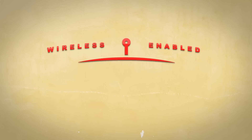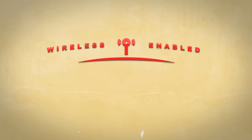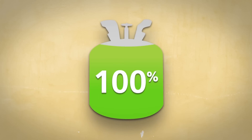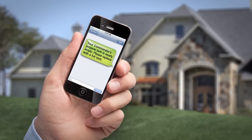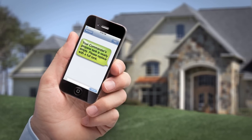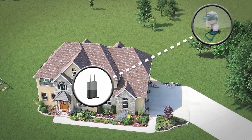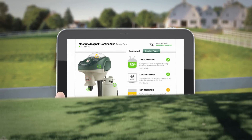As the first wireless-enabled Mosquito Magnet Trap, the Commander lets you remotely monitor your Mosquito Magnet from anywhere — through your PC, smartphone, or tablet. So when the trap's net is full or your propane tank needs to be replaced, the Commander will send you a text message or an email letting you know when maintenance is needed — seriously. The Commander can establish a communication signal from up to 250 feet away, letting you check the status of your Commander from virtually anywhere.